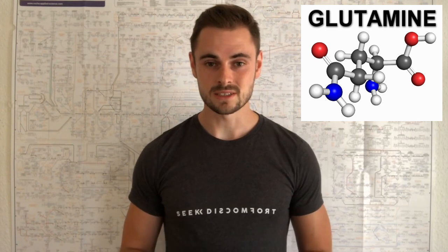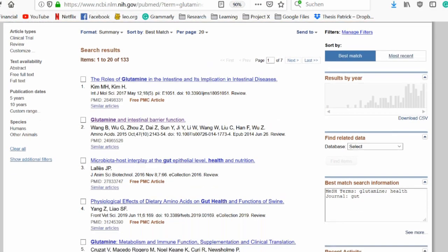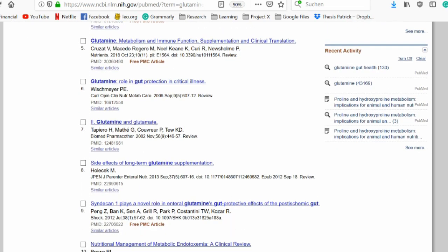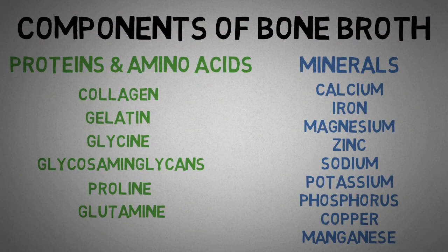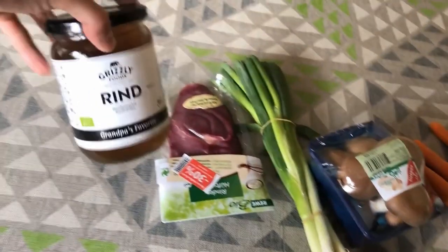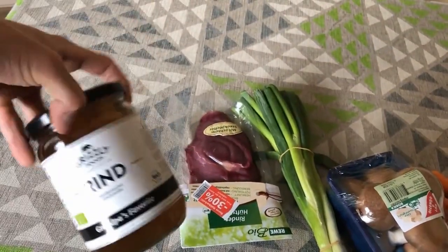Glutamine is actually pretty well studied for its positive effects on gut health, and I feel like it deserves a video on its own, so I'll skip its benefits here. While there are not many studies that use bone broth directly, I think that most of the components of bone broth show very promising health benefits. This is simply the nature of scientific studies — scientists always want to know the exact molecule that causes the effect. But instead of buying 10 different supplements, you might just want to consider getting some good old-fashioned bone broth, or making it yourself, and cover all the components at once.